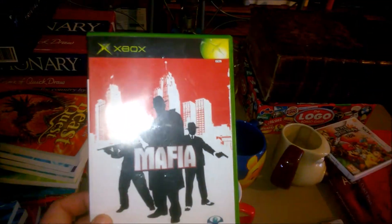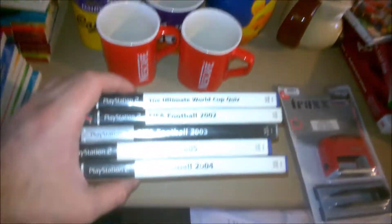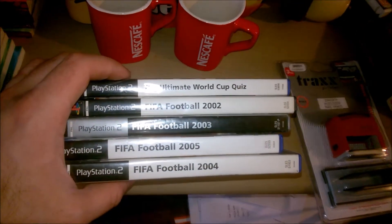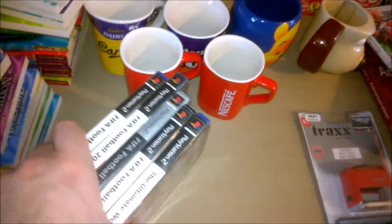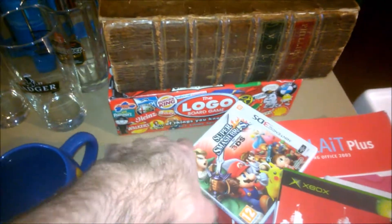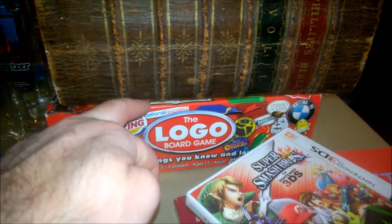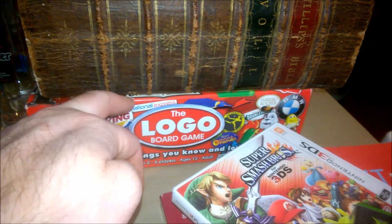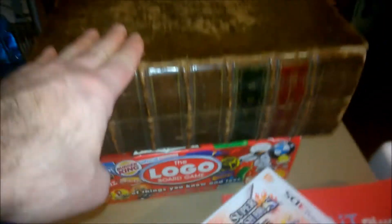Mafia for the original Xbox — paid £5. All these PS2 games: FIFA 2, 3, 4, 5, and a World Cup Quiz — £2 each for £1 for the bundle. Logo board game — that's a charity shop find, paid £4. But I've sold many of these — I sold one on Amazon for £25, another for £18 used. This one's practically brand new.